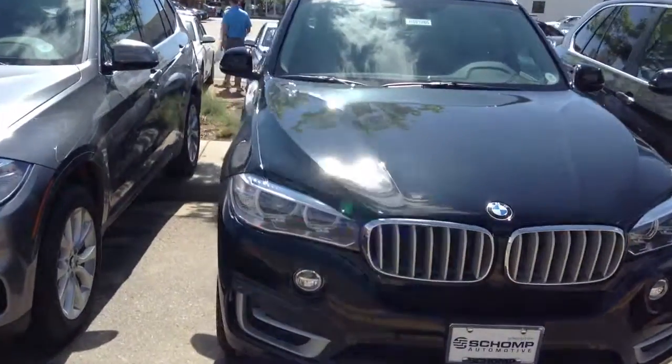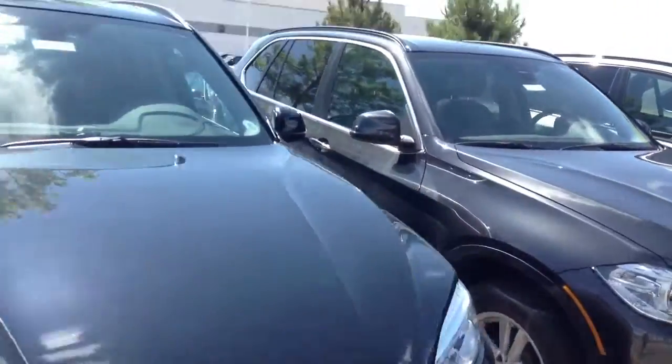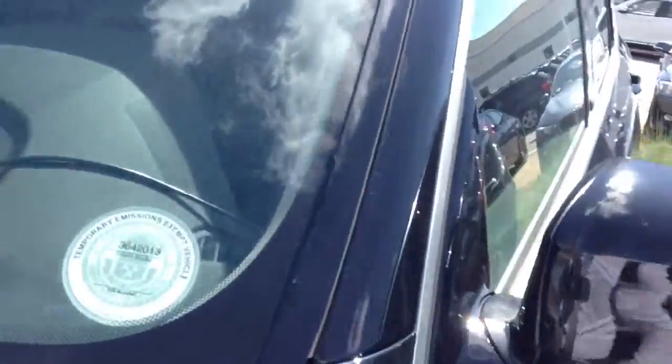Hey John, Justin over here at CHOMP. I wanted to send you a video of the X535D you had shown some interest in. It's black on black — you've got great taste. This is a really exceptional car, especially with the diesel engine.